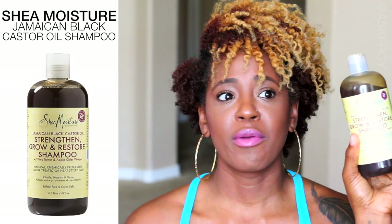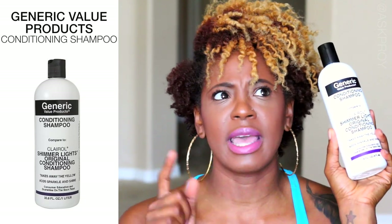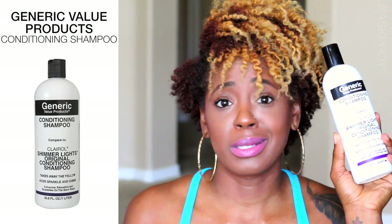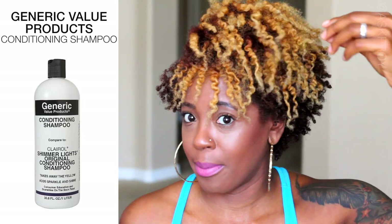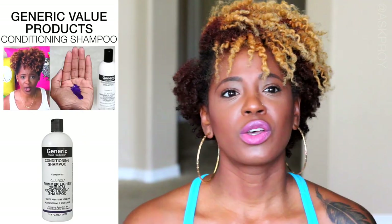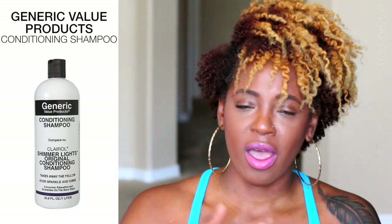I've done a review on the Shea Moisture JBCO shampoo as well, so you can check that out. For my blonde, to keep it bright and vibrant, I use Shimmer Lights — I used to use it every two weeks but now only about once a month. I reach for it when my blonde looks dull. It deposits cool tones so your hair looks like a blonde versus an orange.